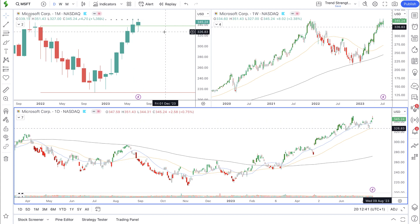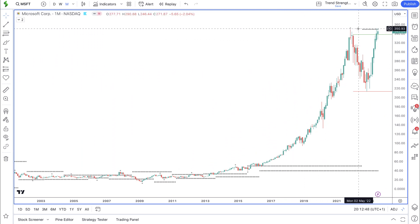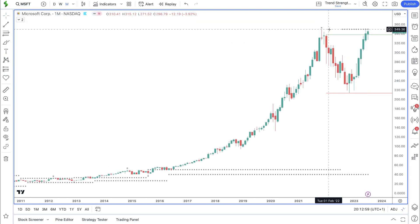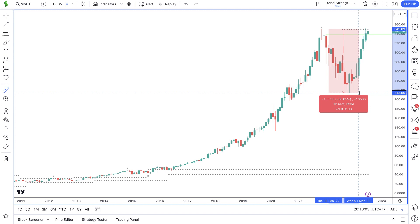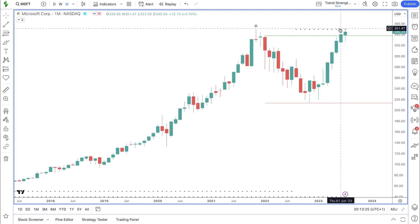Up next we have Microsoft. On the monthly time frame, Microsoft has a really strong looking overall trend. We had a strong trend all the way up until the high in November 2021, then we saw a decline of 38%, which came down to $213 where it found support. Price then rose back to the upside and last month broke above last year's high — the green line at $338. Price then came up to test the all-time high but failed at that level.